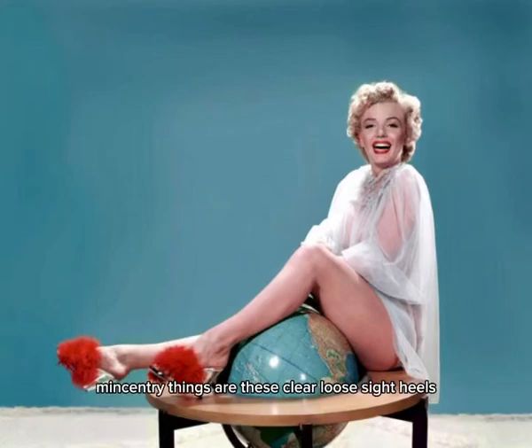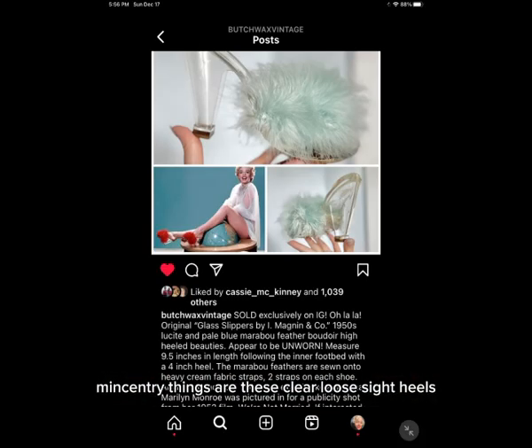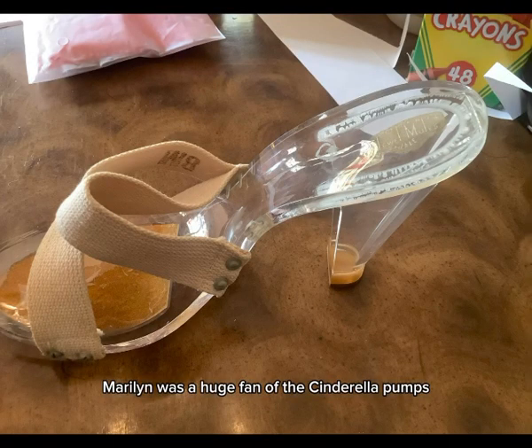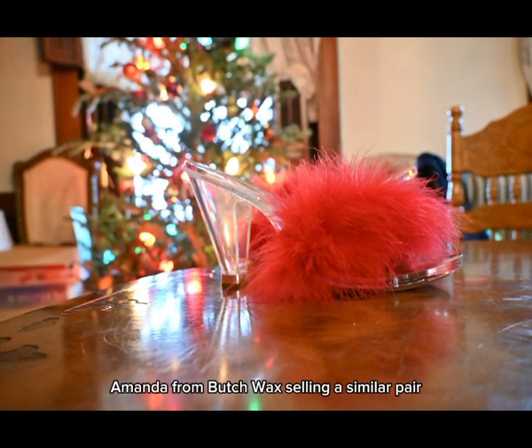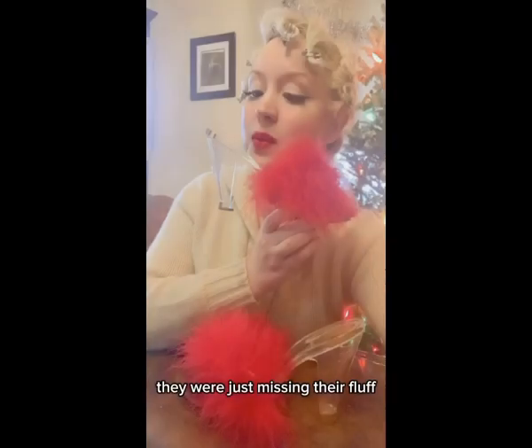One of my absolute favorite mid-century things are these clear lucite heels. Marilyn was a huge fan of the Cinderella pumps. I found these on eBay remembering that I had seen Amanda from Butch Wax selling a similar pair. They were just missing their fluff and so I replaced the fluff on them.